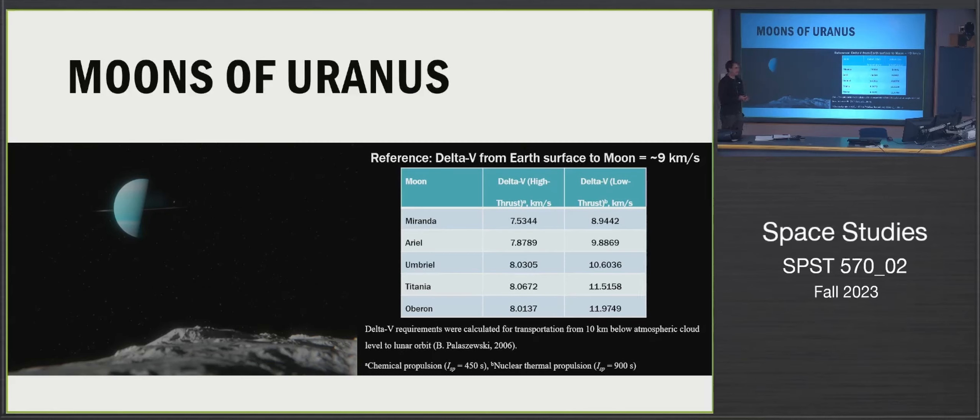For Uranus's moons, comparing against our baseline, most of them with chemical rockets have lower delta-v requirements than Earth's Moon from Earth's surface. So here we actually see an improvement over what current technology can achieve, making this much more feasible from a rocket propulsion standpoint than Saturn or Jupiter.